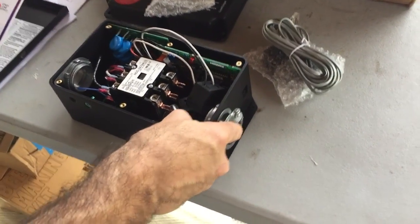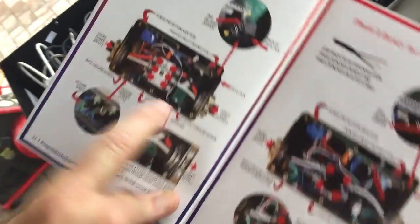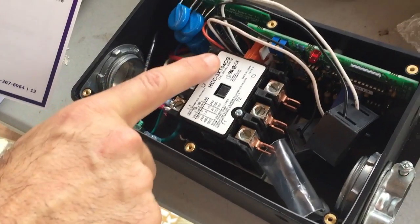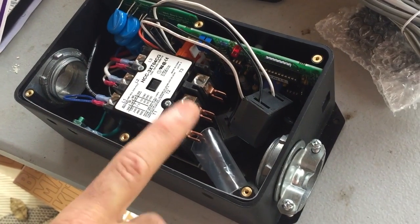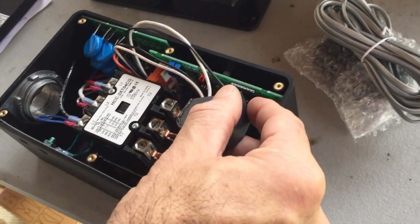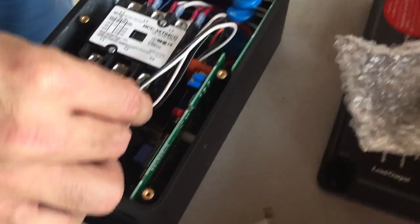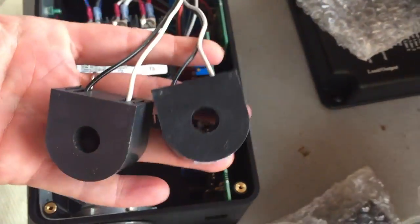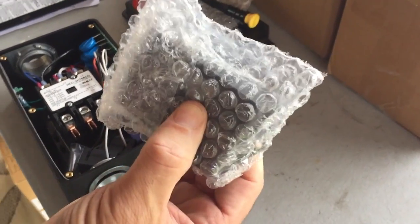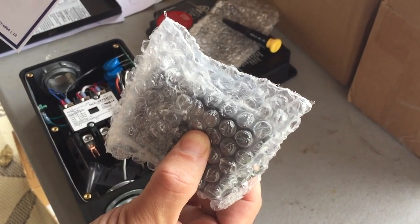We're looking at the EMS from Progressive Industries, just getting ready to install it. You can see the diagram — we have the HW 50 C, and shore input power comes in on the left side connected to L1, L2, L3. On the other side, the output goes to the transfer switch as coach load on T1, T2, T3, with two current sensors going through the two hot wires to measure current going into the coach. There's also a data jack for the LCD display, which we'll mount near the front of the door so you can see whether you have good power as soon as you plug in.